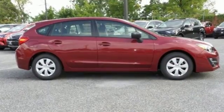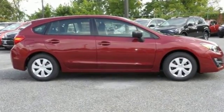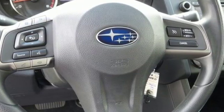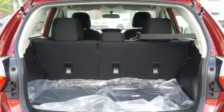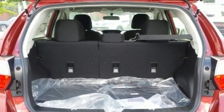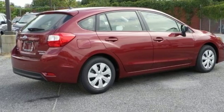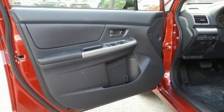Subaru's boxer engine not only offers fuel efficiency but low emissions as well. If it's space you need, the 60-40 split-fold-down rear seats open up a world of cargo and passenger options, providing a roomy, comfortable ride for everyone and everything they bring along. It also has a rear vision camera and vehicle dynamics control.